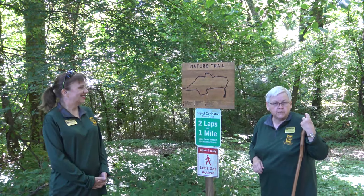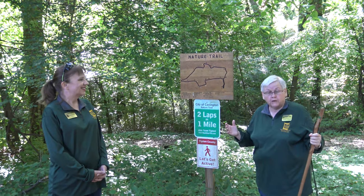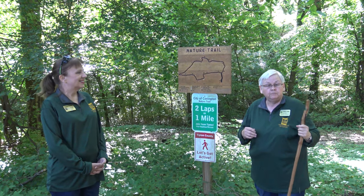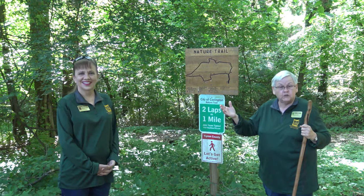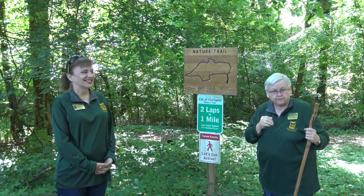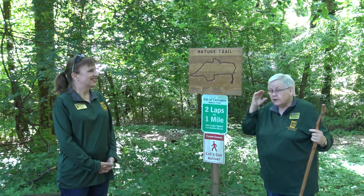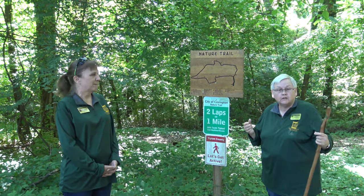Good morning, this is Cheryl Rose at the Tipton County Museum. We're out here this morning going to take a little walk. First I'd like to introduce my partners: this is Barry Foster, she is the museum director, and behind the camera is our camerawoman Sherry Honorati. We're going to see what we can see, listen for bird song, and if we're lucky maybe we'll see a snake or a turtle.